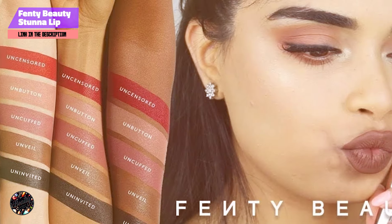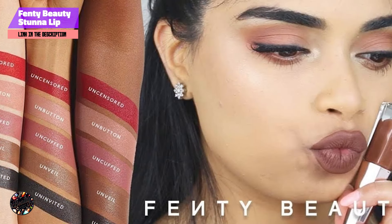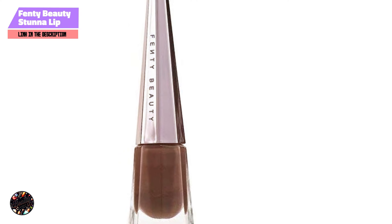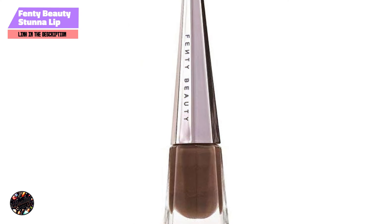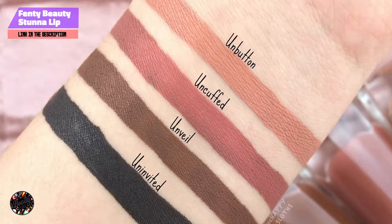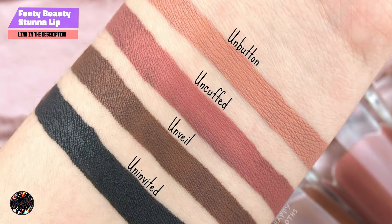Usability: Applying the Stunna Lip Paint is straightforward due to its innovative wand design, which helps in achieving a clean and defined application. The formula's long-lasting nature ensures that you won't need frequent touch-ups, making it an excellent choice for busy days or special occasions.